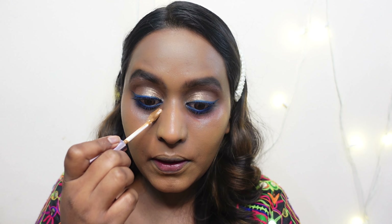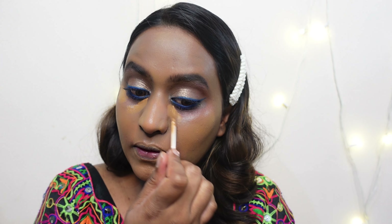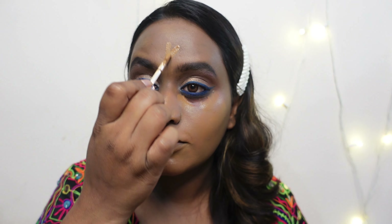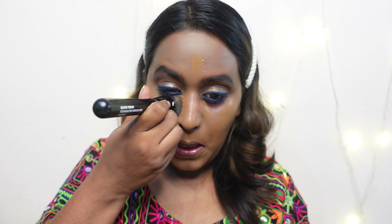Now it's time for concealer. Since the foundation was a shade lighter, I'm going in with a skin-tone concealer — again from Lakme, in the shade Coco. I'm applying it under my eyes, around my mouth, on my forehead, and on the tip of my nose, then blending everything into place.